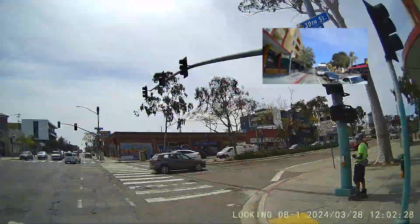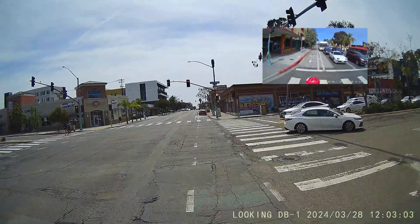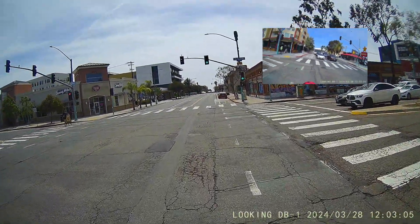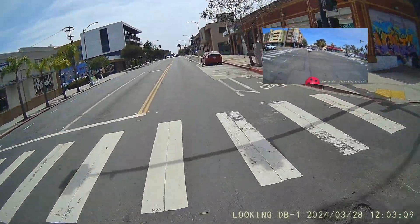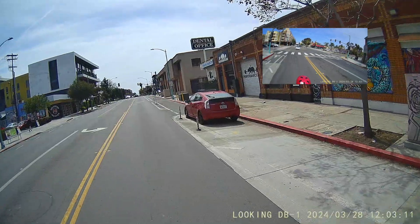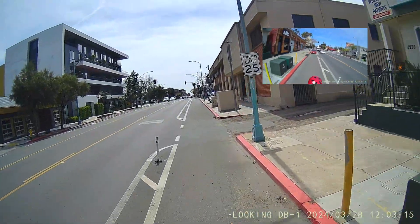We're going to start off with this car that's parked in it. A driver felt like their car should be there, so now with my child I have to get out of the bike lane, go around the car, and then get back into it. We'll see this happen a number of times on this route.